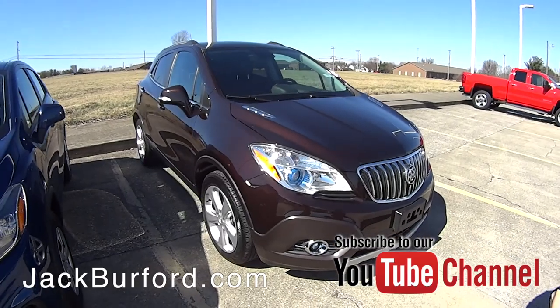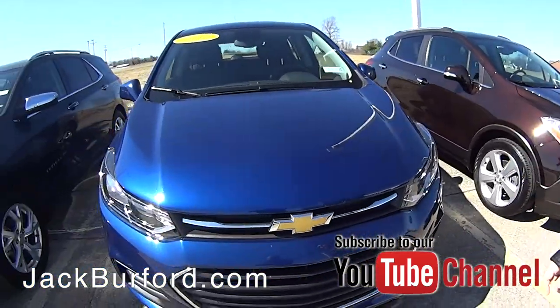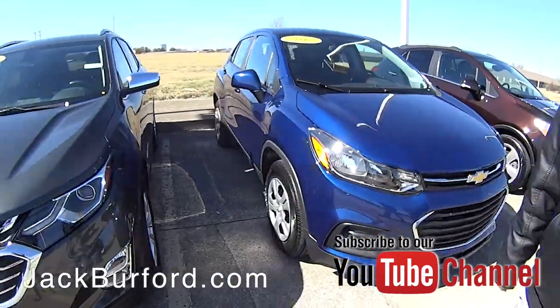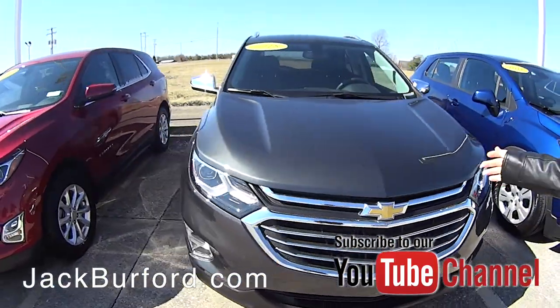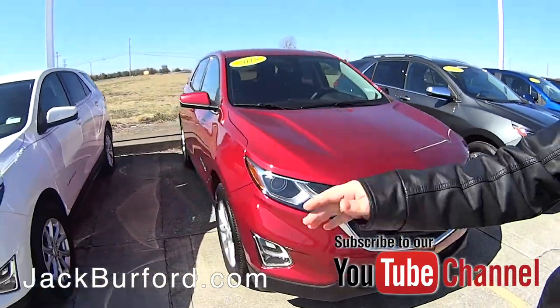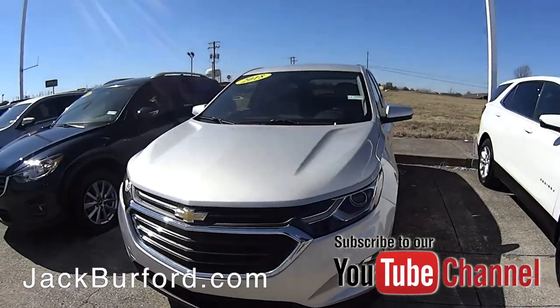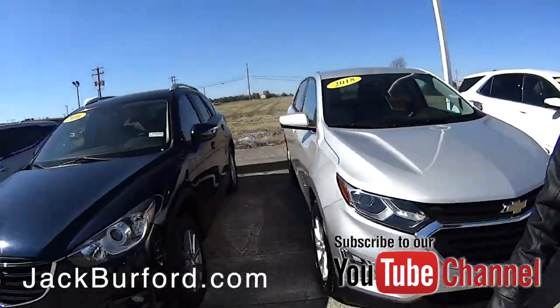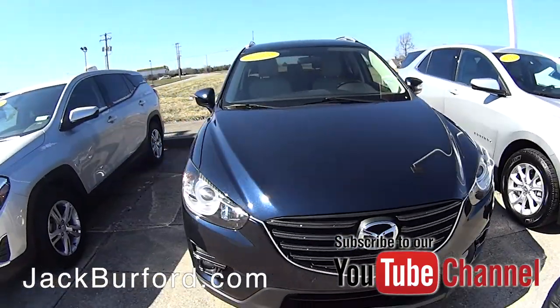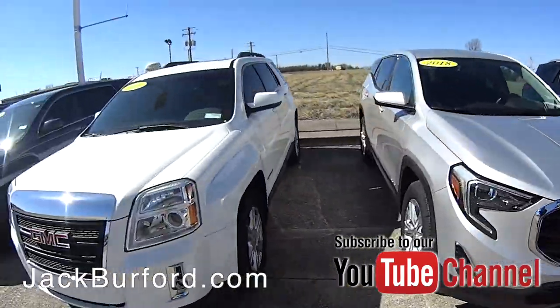We've got a lot of pre-owned vehicles that we've got in recently — the Buick Encore, Chevrolet Trax, a 2018 Chevrolet Equinox. We've got several of these actually: the gray, the red, the white, silver — one for everybody. We've also got Mazdas, GMC Terrain in the 2018, 2015, and 2016 models.